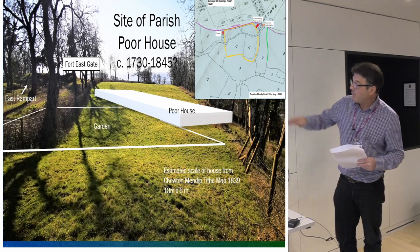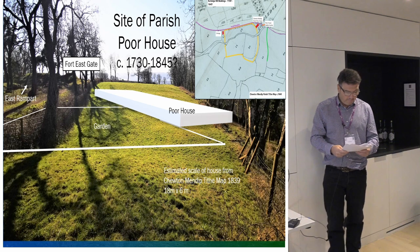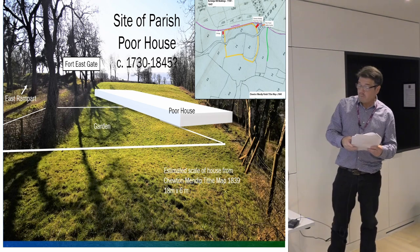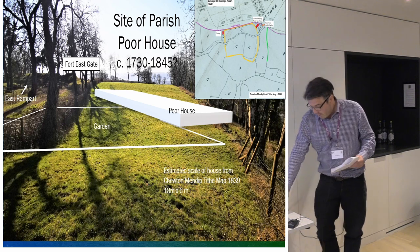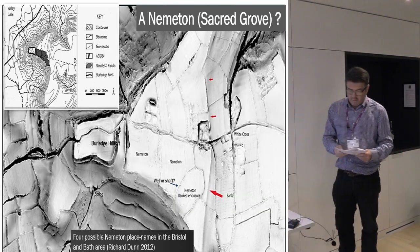It's there somewhere underneath where the ramparts have been flattened — could be quite a deep test pit. This is a scheduled site, by the way, it's within the scheduled site. So the really exciting and kind of new stuff really is the nematon.